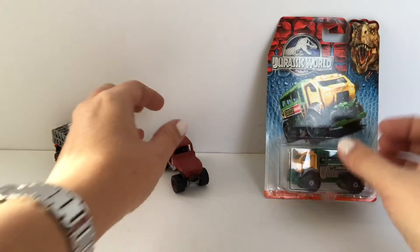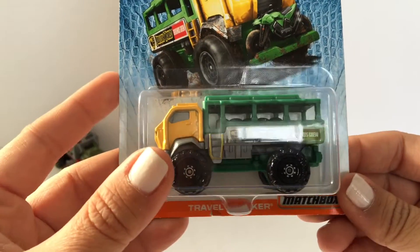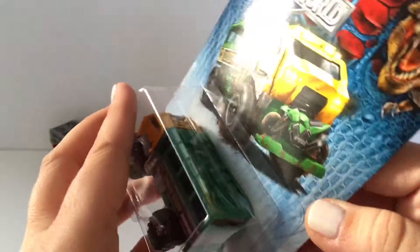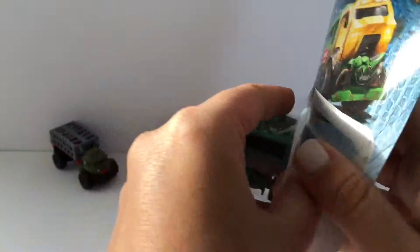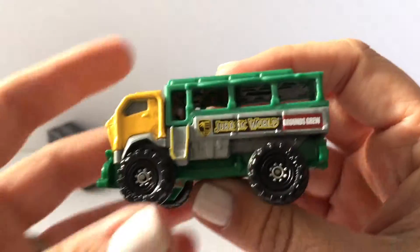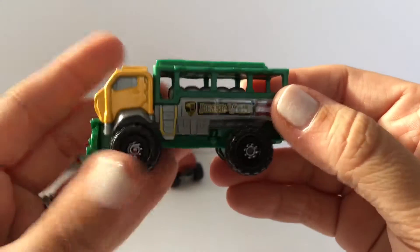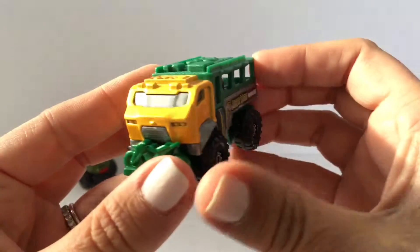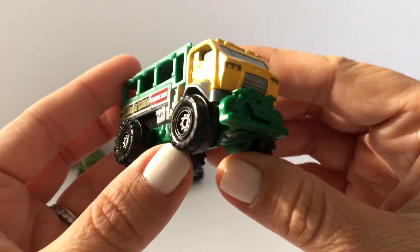And then finally our last one is the Travel Tracker. Let's open the Travel Tracker and take a look at it. This is Jurassic World Grounds Crew — this is really cool looking. It's got a motorcycle on the front of it.